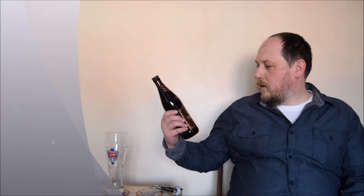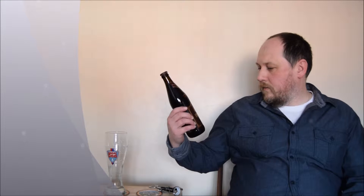This time it's Erdinger Dunkel. It's a Weiss beer, wheat beer, dark, alcohol 5.3. It's bottle fermentation. Ingredients: water, wheat malt, barley malt, roasted malt, hops and yeast.